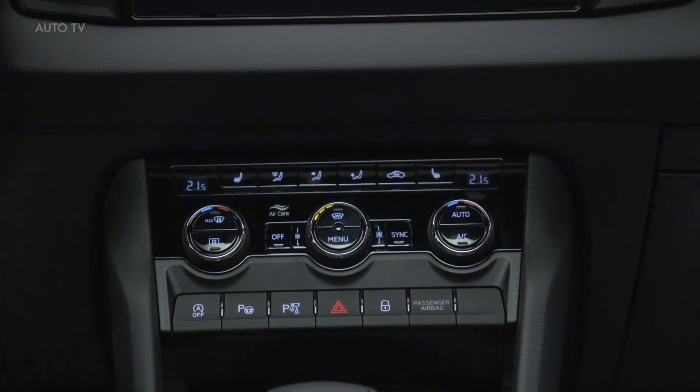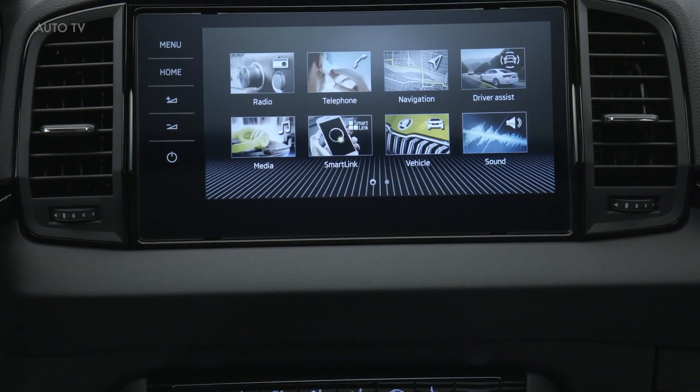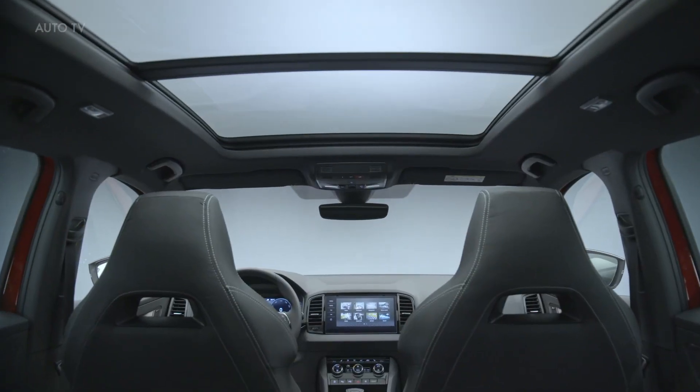There are four infotainment systems to pick from, with the biggest one measuring 9.2 inches and offering support for over-the-air updates.